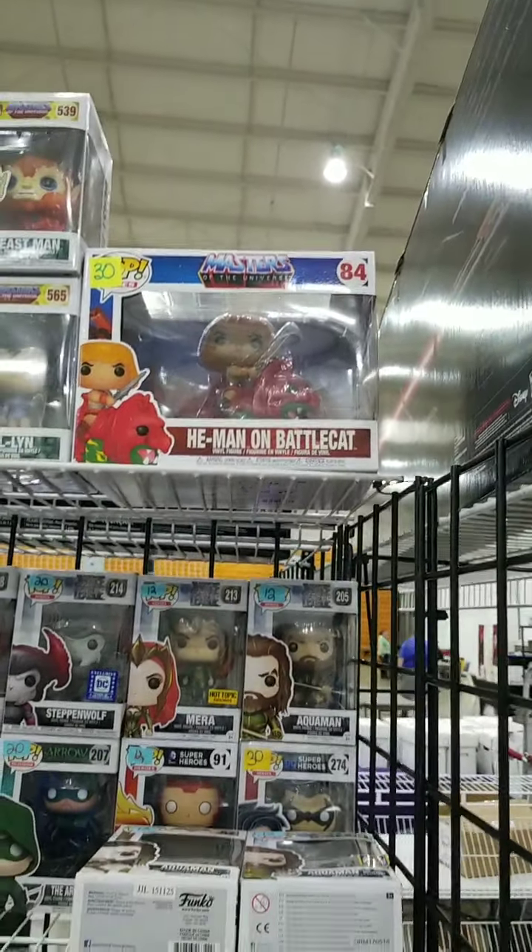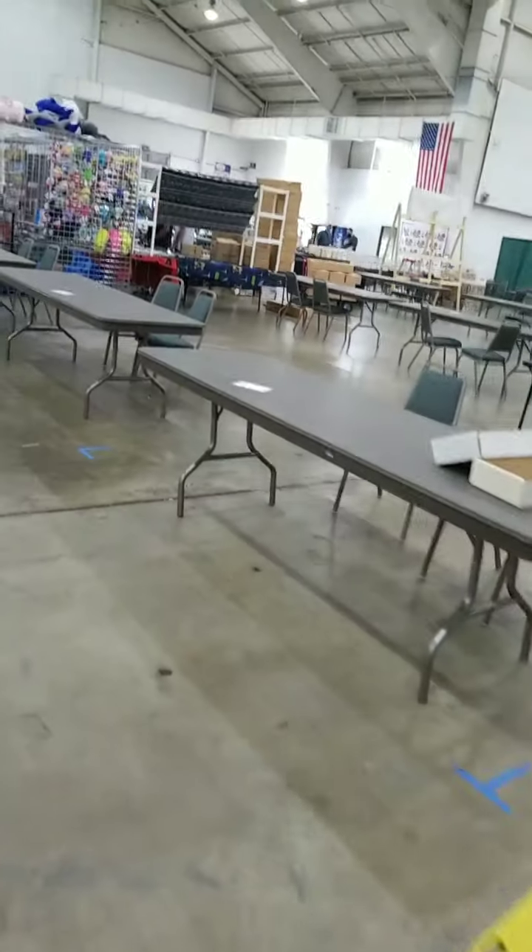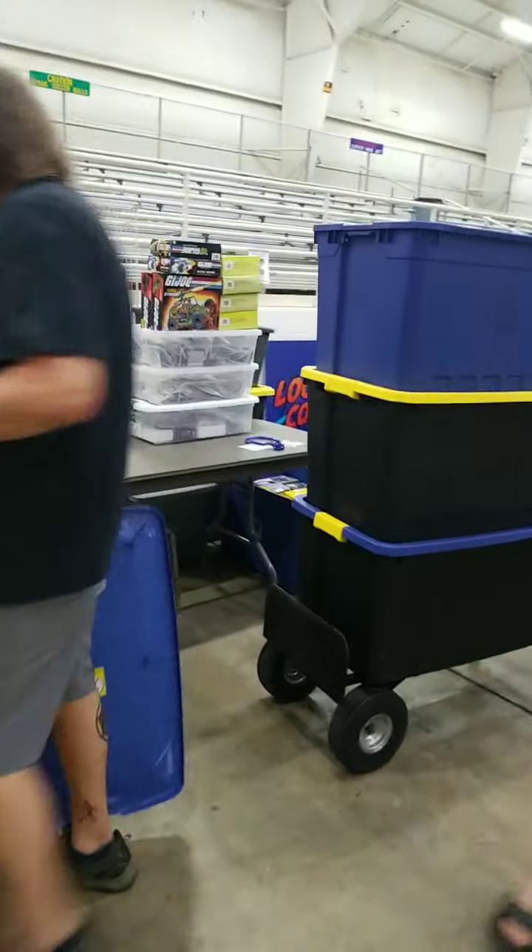There's He-Man on Battle Cat. The reason I showed that off is one of our guests is Robert Lamb — he was an animator on the old Filmation He-Man and the Masters of the Universe. He'll be here and he'll also be doing a panel.